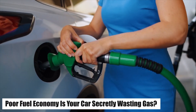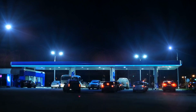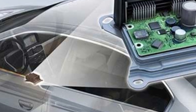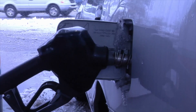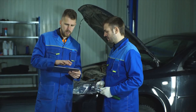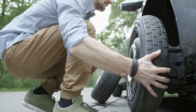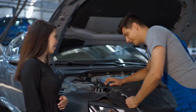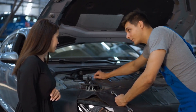Number three: poor fuel economy — is your car secretly wasting gas? If your trips to the gas station are becoming more frequent but your driving habits haven't changed, your MAF sensor might be at fault. A malfunctioning sensor can cause the ECU to inject too much fuel, leading to wasted gas, excessive emissions, and a lighter wallet. Many drivers don't immediately suspect the MAF sensor when fuel efficiency drops — instead, they blame driving style, tire pressure, or bad fuel. But the real culprit might be a dirty or failing sensor causing your engine to guzzle more fuel than it actually needs.